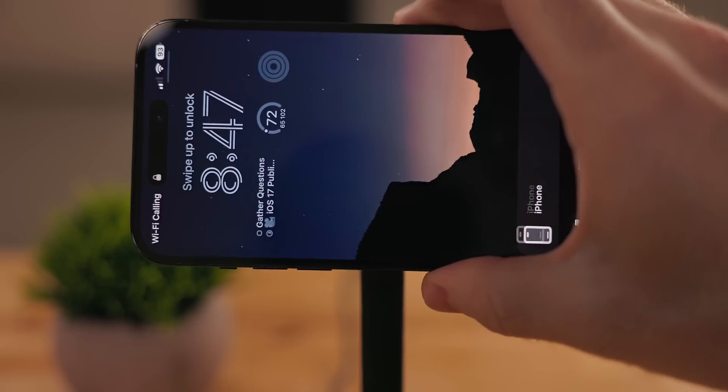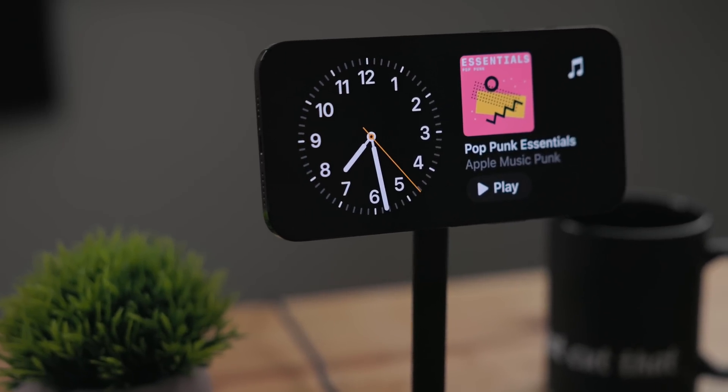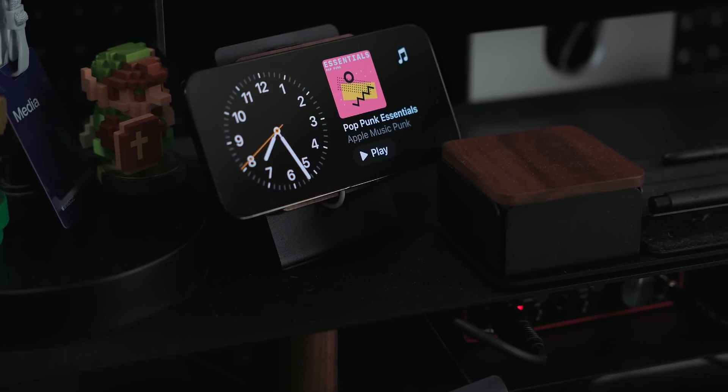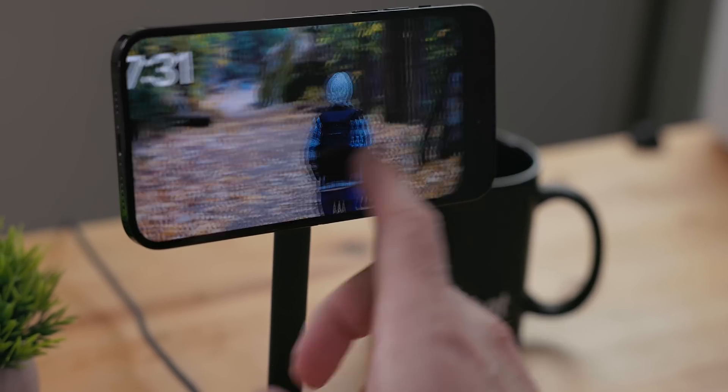What I think the biggest feature of iOS 17 will be is StandBy. StandBy makes your iPhone useful when you're not using it. The way this works is you put your iPhone on a stand in landscape mode, then plug it into power — either with a cable or wireless charging. Once stable, StandBy will activate. StandBy has three different modes.